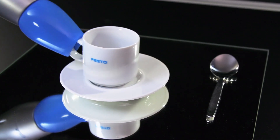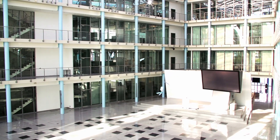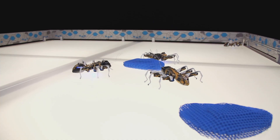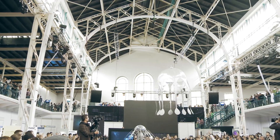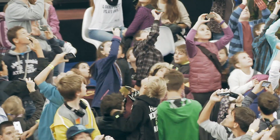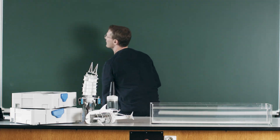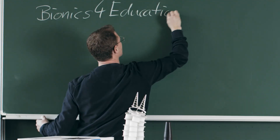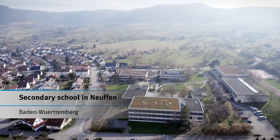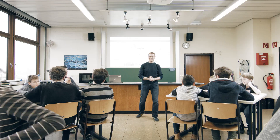Bionics — the study of efficient operating principles from nature and applying them to the world of technology — is a source of fascination for people around the world, especially children. For this reason, Festo has now initiated Bionics for Education, an interactive training concept that has brought the world of bionics to the classroom.